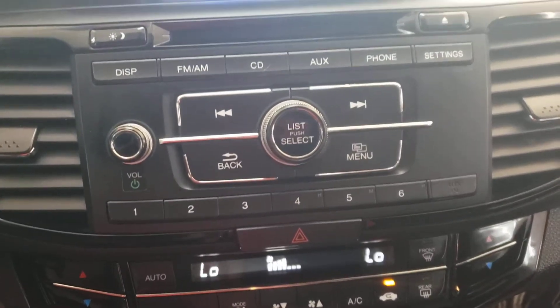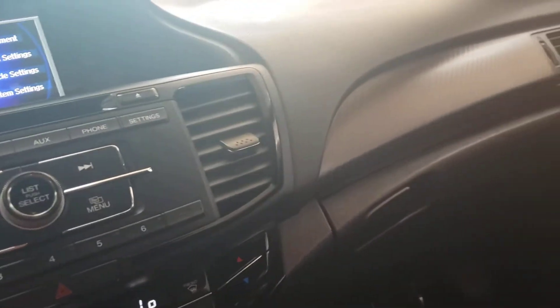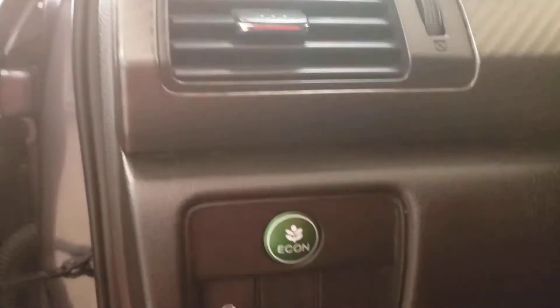This is a better angle — let me eliminate the sun so you can see the shape of the vehicle and the condition of the car. Let's go take a look at the motor. Eco mode, of course, allows you to drive while saving gas.